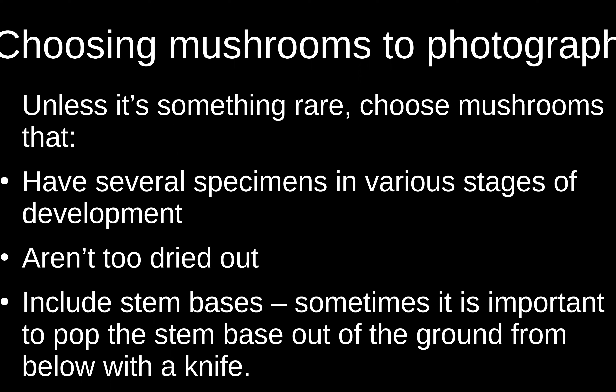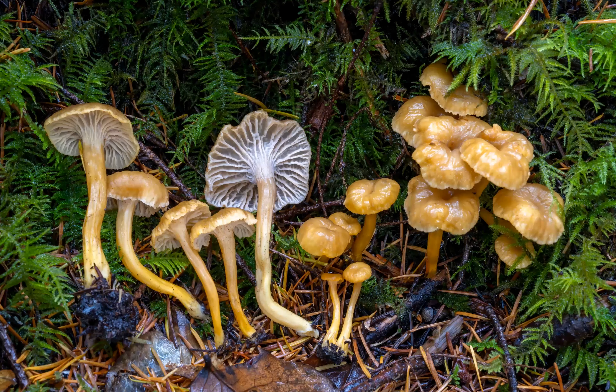If you find something super rare and there's only one of them, go ahead and photograph it, but generally you want to hold out until you see a bunch of specimens of the same species in an area. A lot of times important parts of the mushroom are underground — with an Amanita you want to pop out the stem base with a knife from below on at least one of them, because otherwise there'll be important things you can't see in your photos. Nature does not set up the mushrooms for you; it's extremely rare that you'll have a really good natural setup without doing anything.